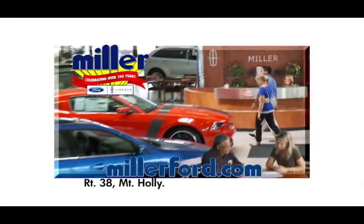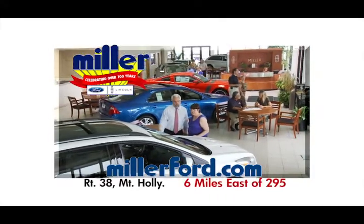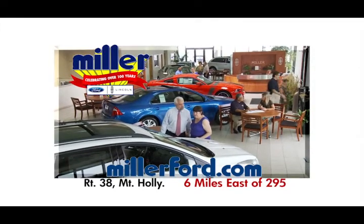Miller Ford, Route 38, Mount Holly — 6 easy miles east of 295. Miller, the easy place to buy.